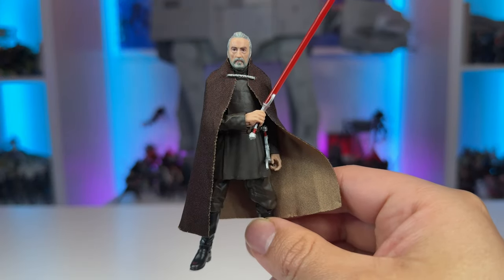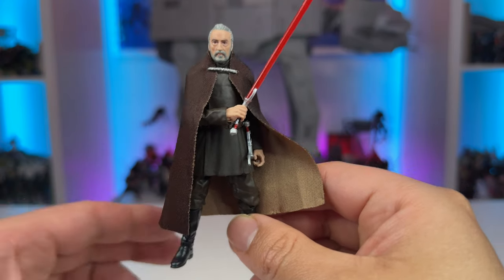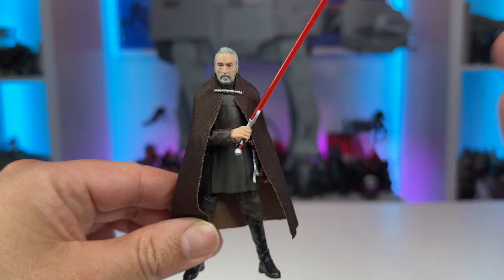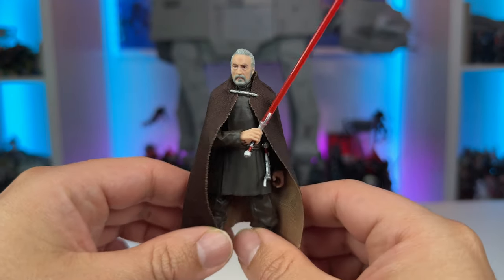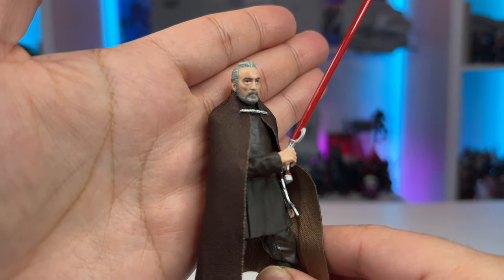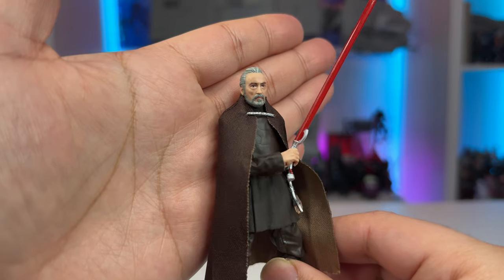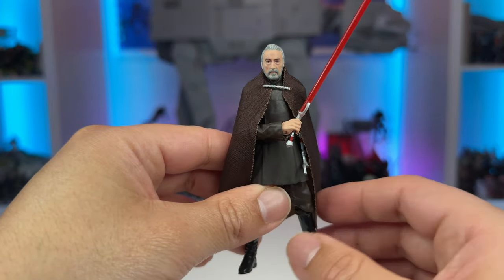Taking a look at Count Dooku out of the packaging, I have to say this is a marvelous figure and this is the level of quality I want to see for all main characters and villains in the Vintage Collection. A job well done, Hasbro. First thing I want to point out is the portrait, which is done very well — it looks like the character and the actor, and this is going to be a huge upgrade for our shelves.